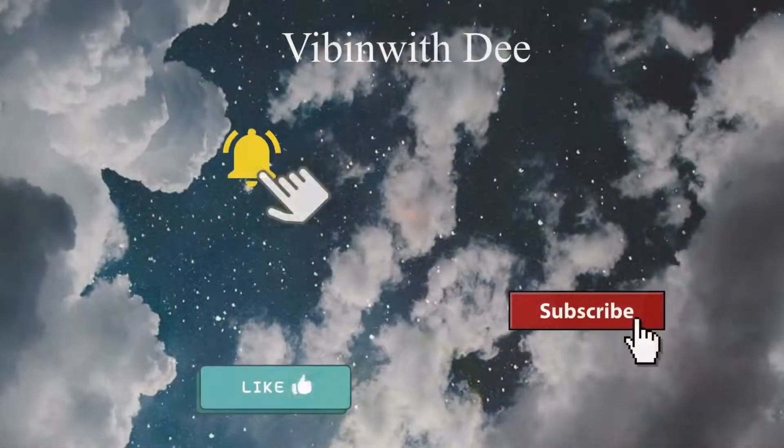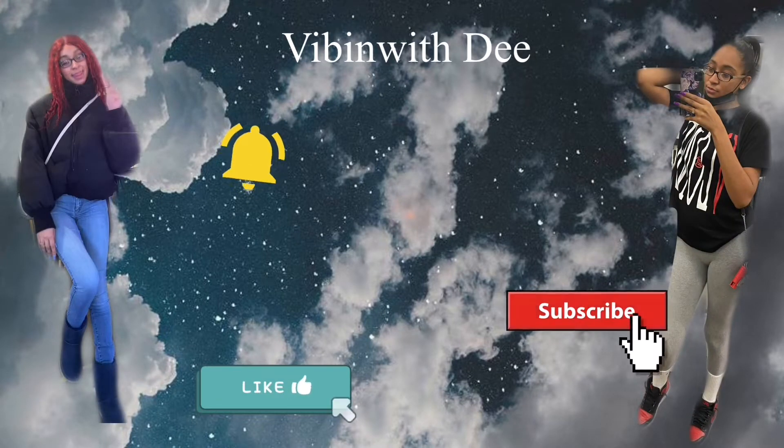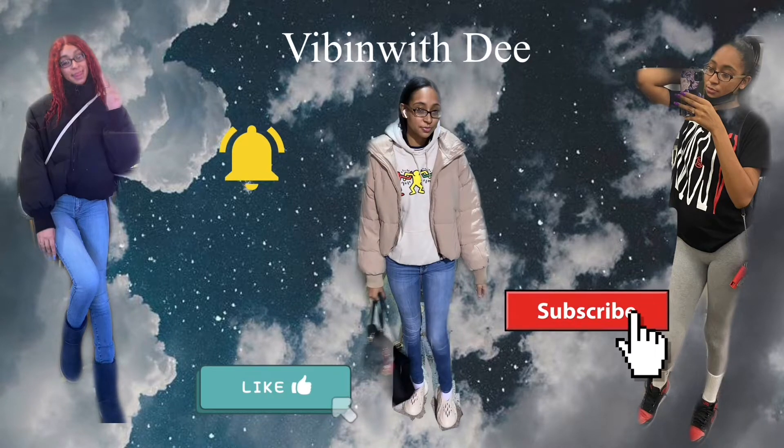Hey guys, it's Girl D and I'm back with another video. I haven't done this in a very very long time but we are back with another haul. You know my favorite store to shop at — well it's been my favorite store for the past few months. I'm gonna hop straight into it. This is over two hundred dollars worth of stuff that I bought, and I don't want this video to be too long, so we're gonna start with a small bag.